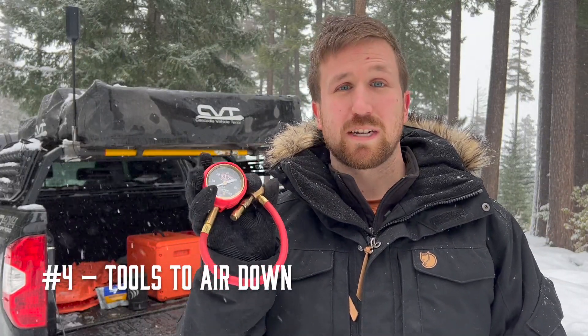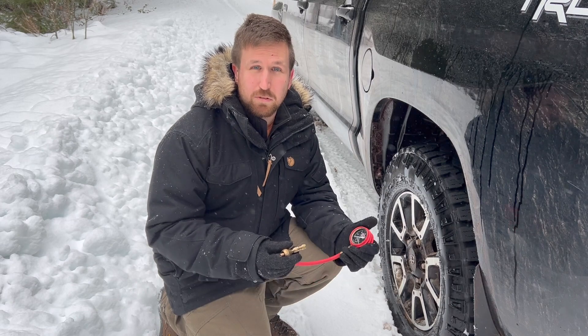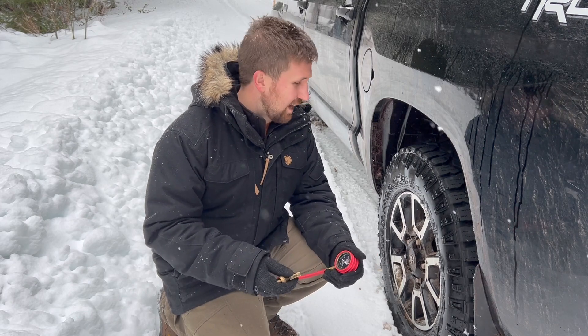Number four on our list is a means to air down your tires. This is critical for gaining traction and flotation in the snow. Typically your tires run somewhere from 30 to 40 PSI on the road. In the snow, dropping them down to somewhere between 10 and 20 PSI is going to help your vehicle stay on top of the snow and give you a larger traction patch so your vehicle can grip into the snow. An absolutely critical piece of off-road kit.